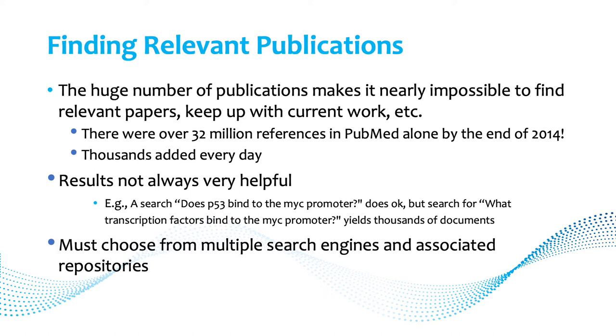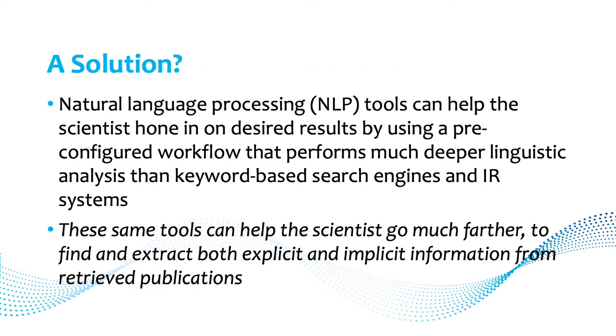Thirdly, there are multiple search engines and multiple repositories, and you either must choose among them or go between them. That's a problem too.